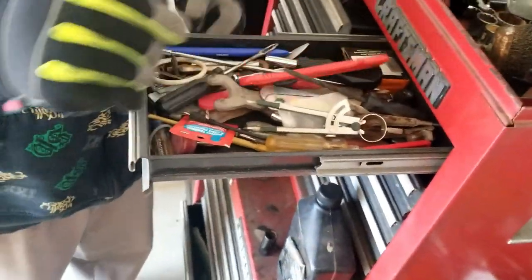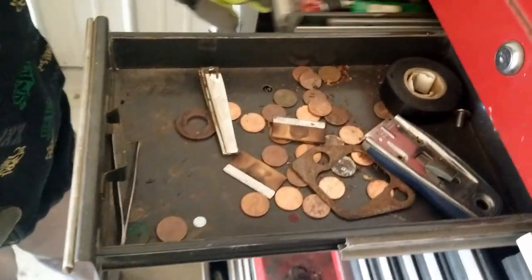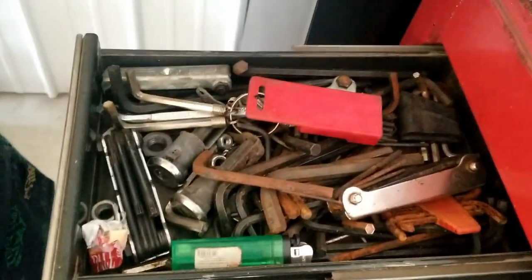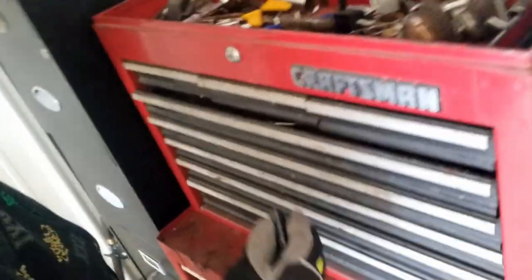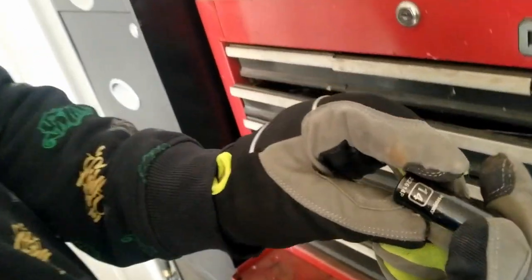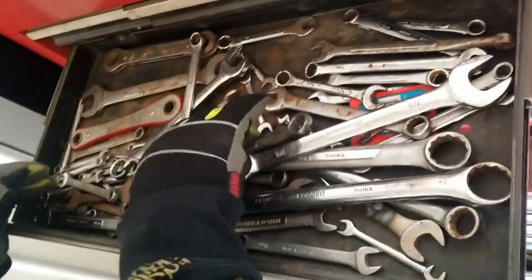What do we have in here — some cutters and some wrenches, more pennies. I think we're going to be taking our pennies to the bank this time. This is a Husky tool — that probably goes in that toolbox that was broken. And here's Craftsman.